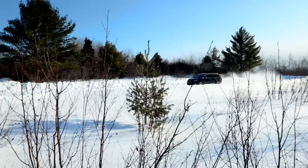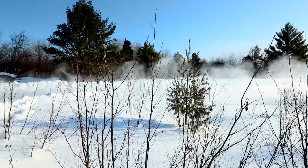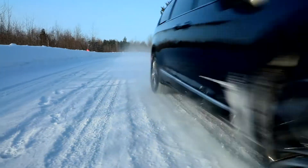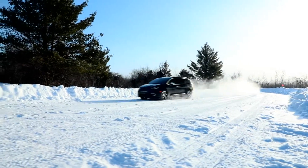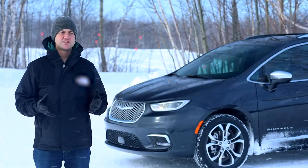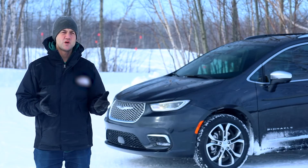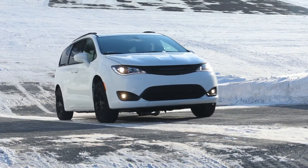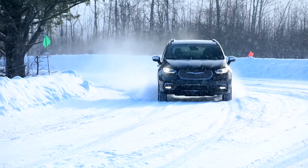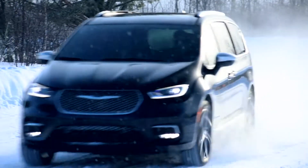The main benefit for our customers: they're getting the capability and performance of our all-wheel drive system, plus the functionality of our exclusive stow-and-go seating and storage system. Consumers will be able to visit their Chrysler dealer in the second quarter to order the all-wheel drive model for the 2020, and they can visit the dealer in Q3 to order the all-new 2021 model with all-wheel drive.